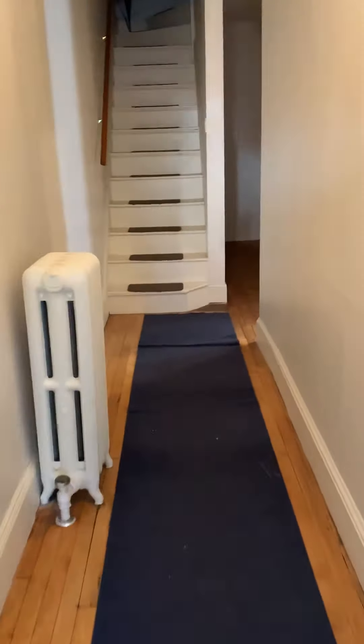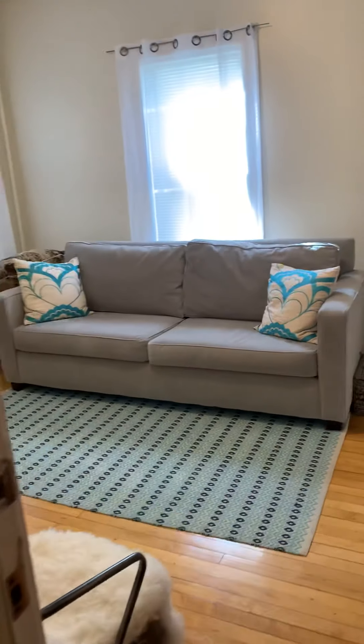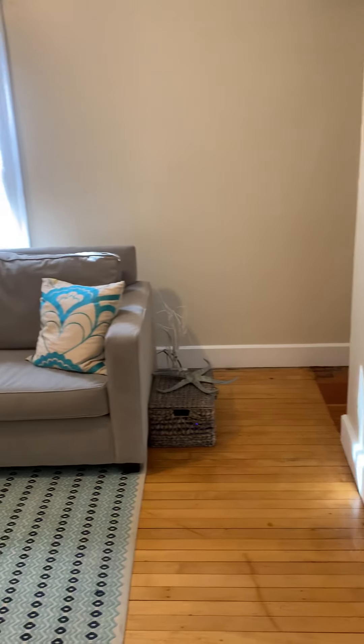Upstairs is a bi-level one-bed. Only one person lives there. So this is the apartment home — the living room.